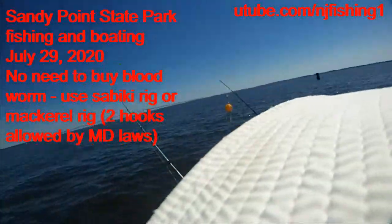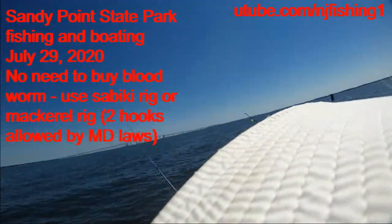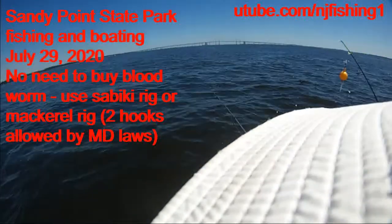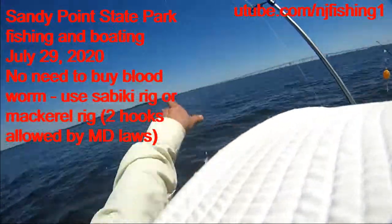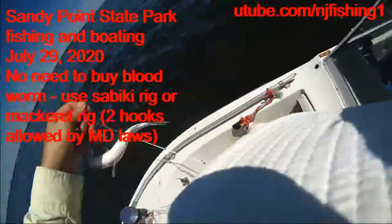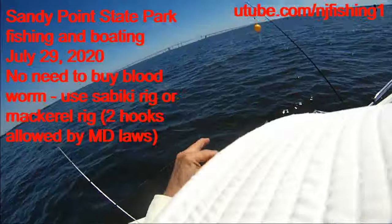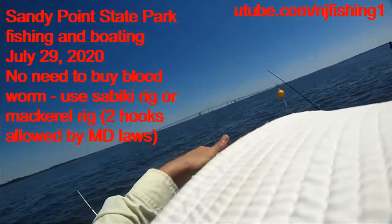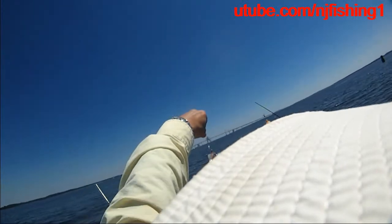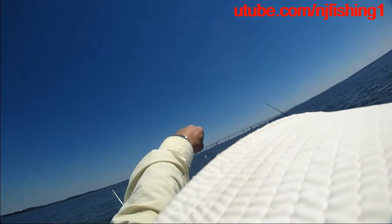Drop it down and then you got fish. Look, we're catching fish here. As soon as I drop my Sabiki rig, we're catching fish. Stripers — nice. Folks, we're not just catching wipers, we're also catching these stripers. And it's illegal to keep them, so we're going to let them go.